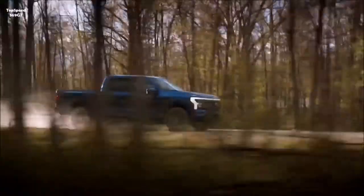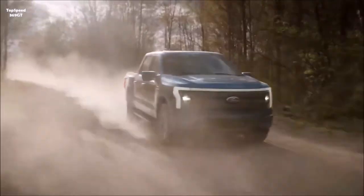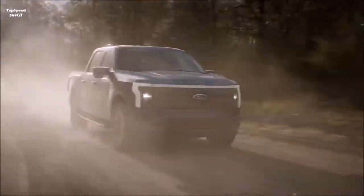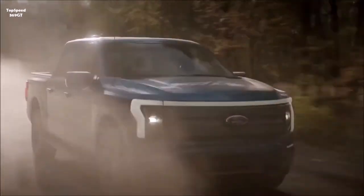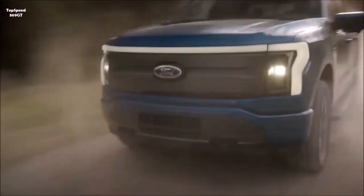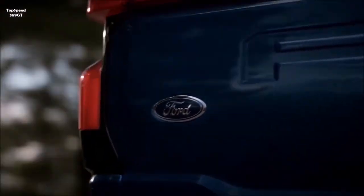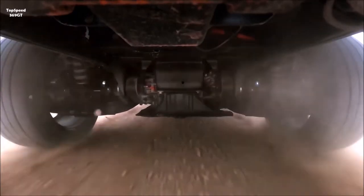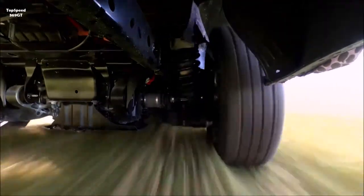All of this is backed by proven Built Ford Tough F-Series capability and the largest public charging network in North America. The commercial-oriented entry model starts at $39,974 MSRP before any federal or state tax credits, while the mid-series XLT model starts at $52,974 MSRP, offering additional comfort and technology. Ford sends a strong message that you don't need deep pockets to go electric.